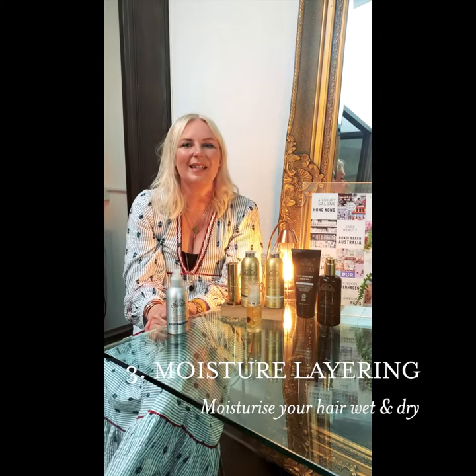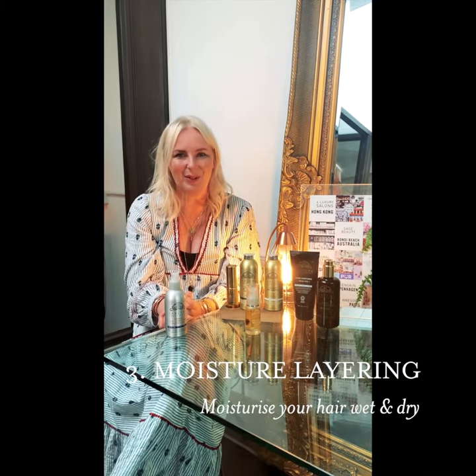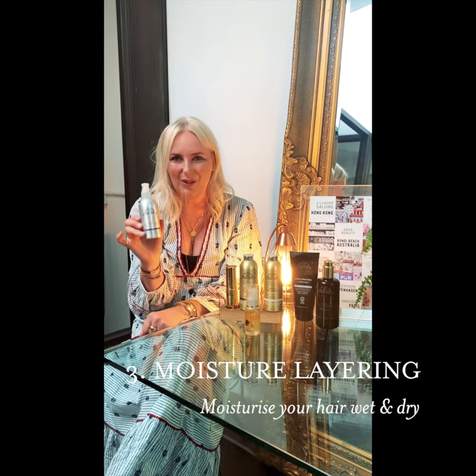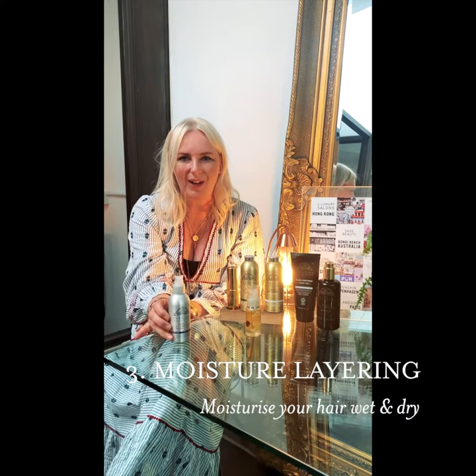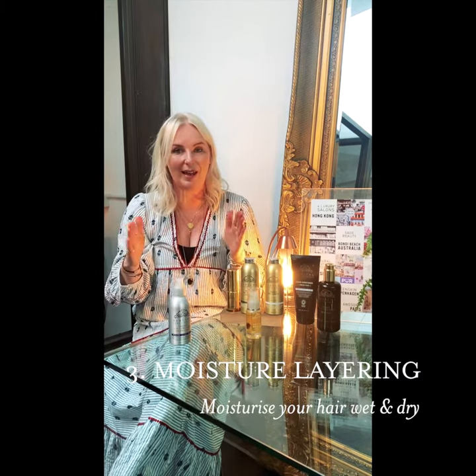My third principle is moisture layering. This is crucial. So many people don't realise that their hair needs moisturizer, and my 4-in-1 conditioner is the perfect moisturizer for hair. It's such a multifunctional product. Moisture layering can happen at different points in your hair care routine.